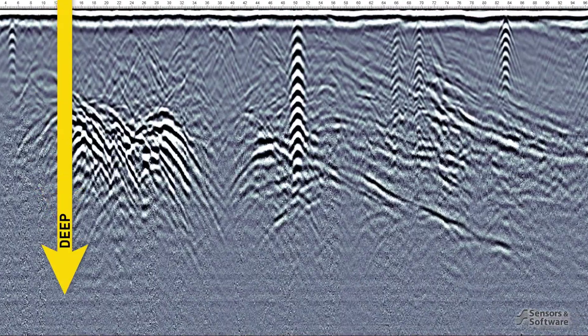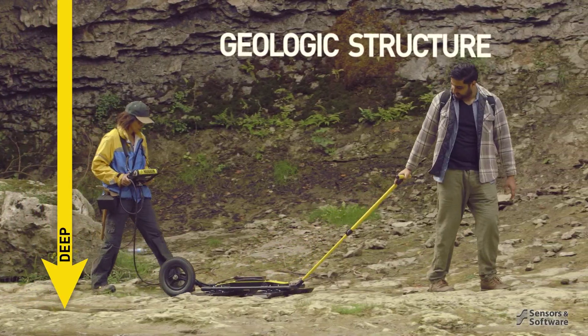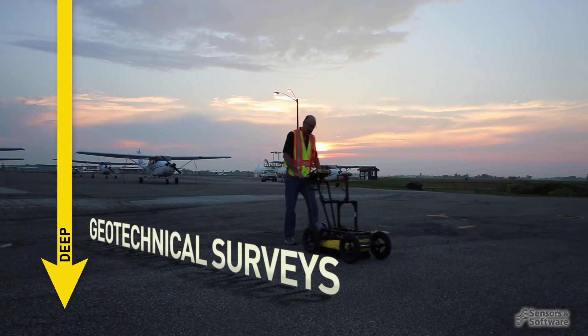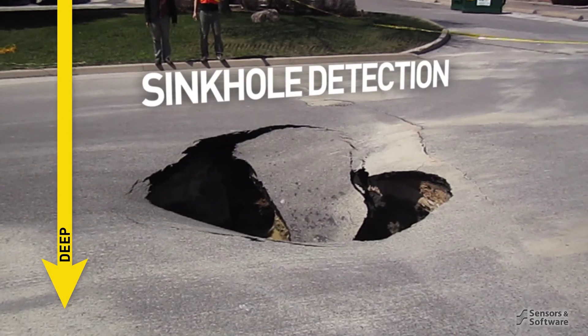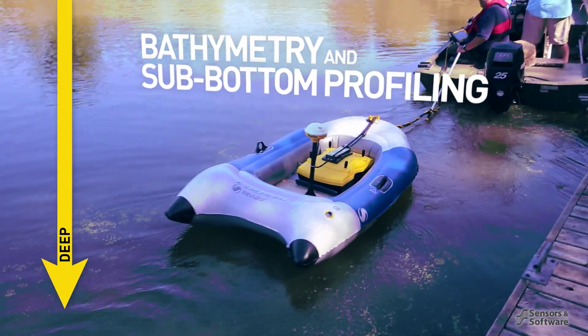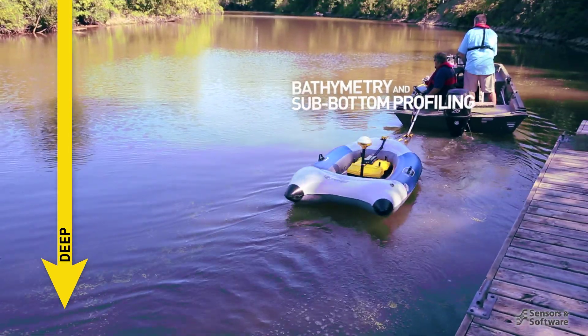To even greater depth for mapping geologic structure, measuring depth to bedrock, glacier profiling, and a variety of geotechnical surveys such as sinkhole detection, bathymetry, and sub-bottom profiling.